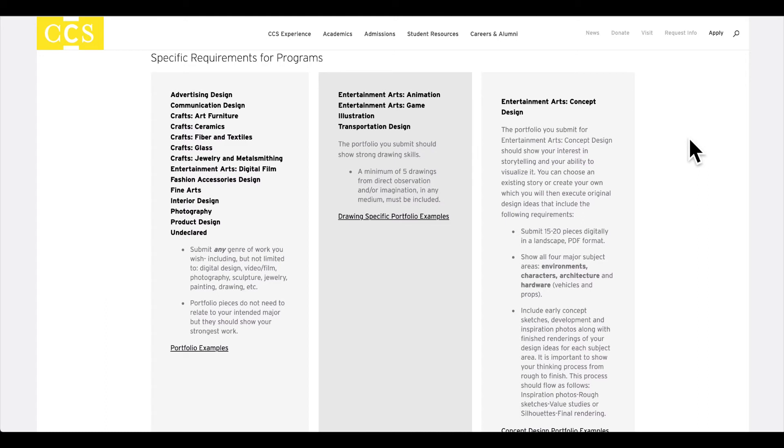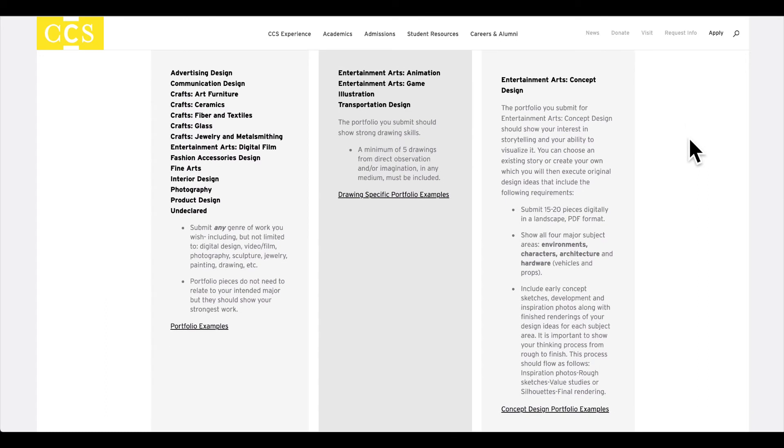And then lastly, entertainment arts concept design. We're looking for portfolios that show a student's ability to visualize a story. This can be an existing story or a story of their own creation, and we want to see how they execute their ideas in four main areas: environments, characters, architecture, and hardware — hardware simply means vehicles or props. These pieces must be designed into a presentation format that is a landscape PDF, and we want to see the full process for design: sketches, development, research, inspiration photos, color studies, and final renderings for each of those four areas.